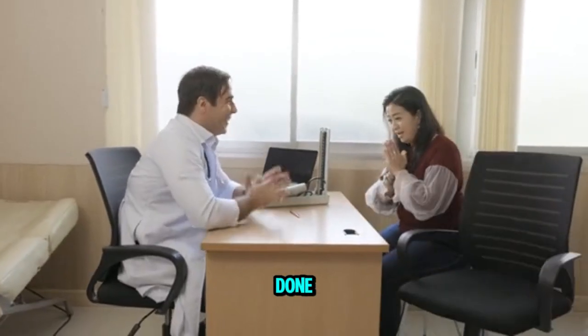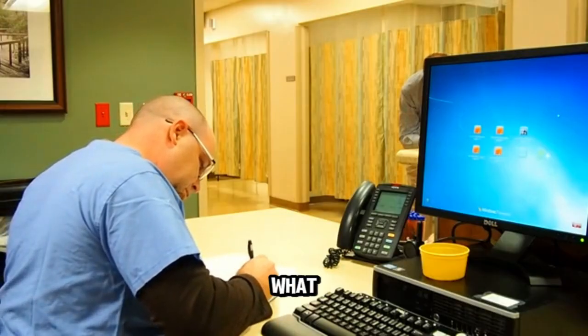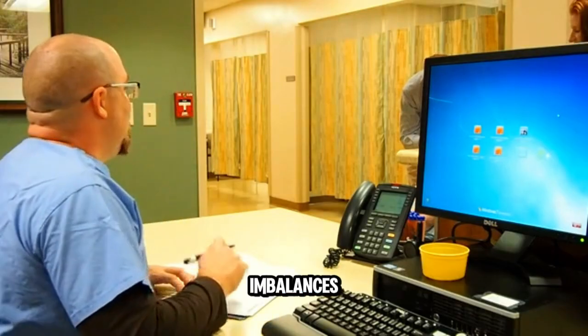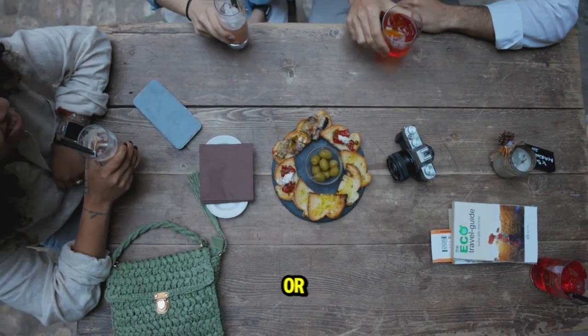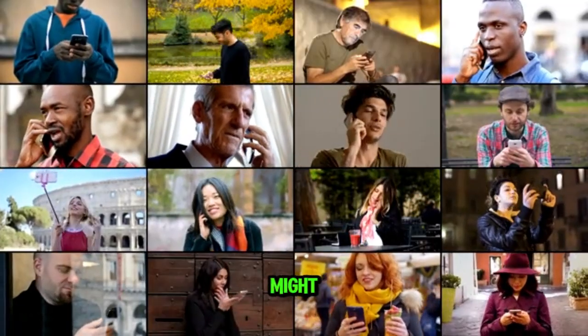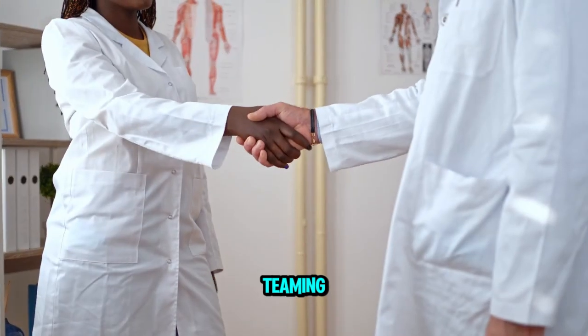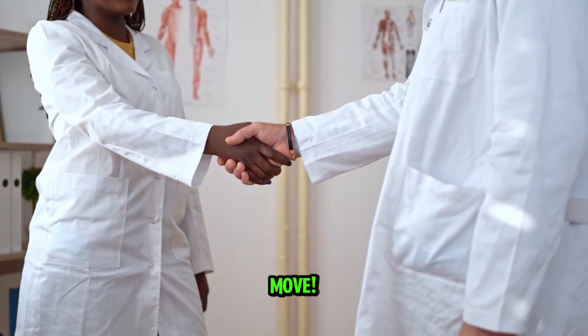Once you've got your blood work done, chatting with your doctor is super important. They can help you see the bigger picture and figure out what might be causing any imbalances. It could be something you're eating, stress, or even a side effect from a medication — there are so many reasons why things might be off. So teaming up with your doctor to get to the root of it all is always a smart move.